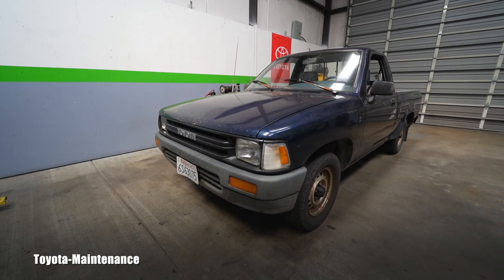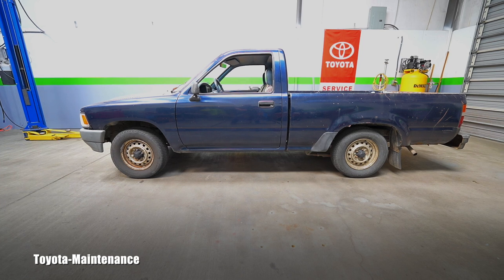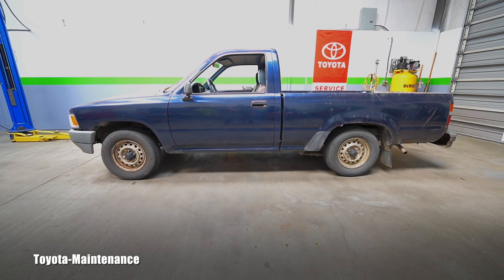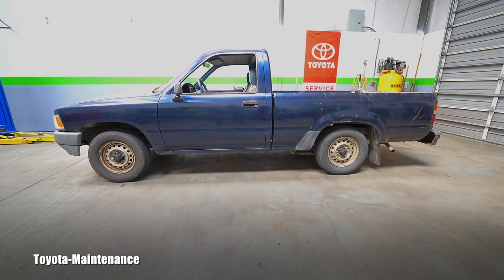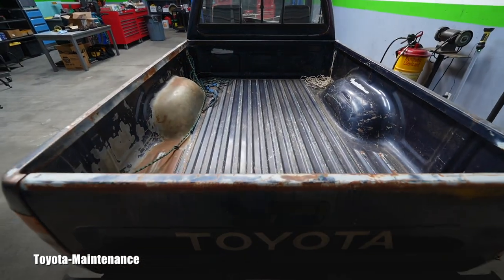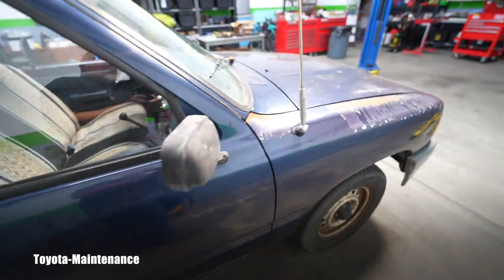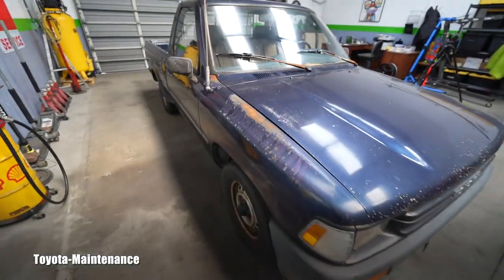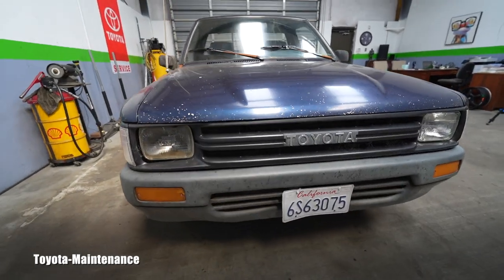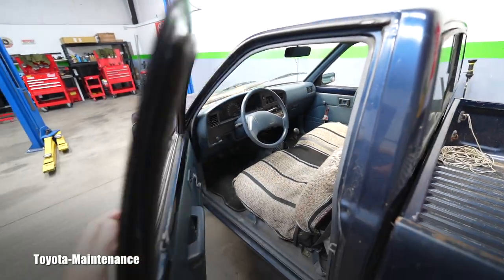Hello, welcome back to the Toyota Maintenance YouTube channel. Look what I have today in my shop — an absolute classic: a 1991 Toyota pickup with approximately 240,000 miles. I think these trucks are absolute legends, and they are one of the reasons why Toyota is so successful, at least in my opinion. Let's have a quick look at the interior.